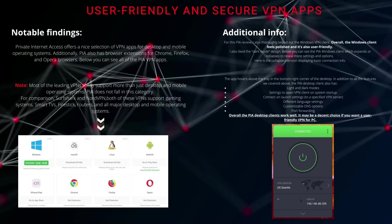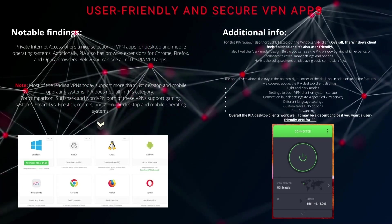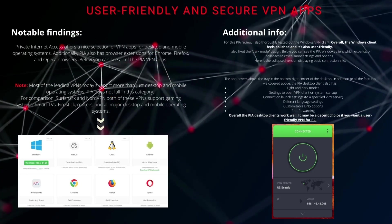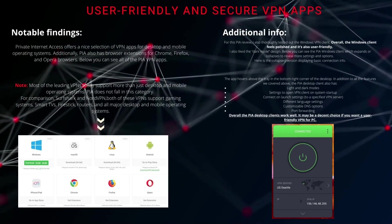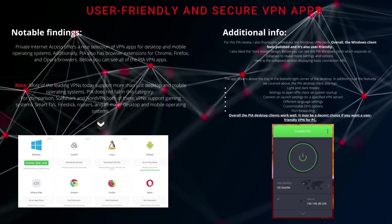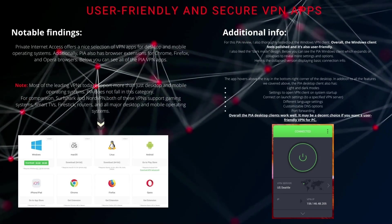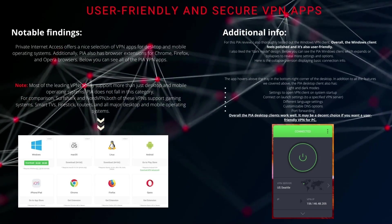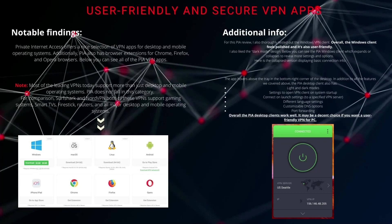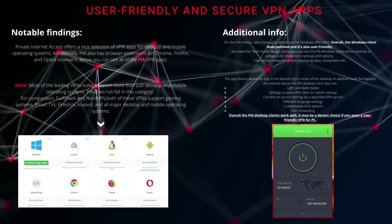The app hovers above the tray in the bottom right-hand corner of the desktop. In addition to all the features covered above, the PIA desktop client also has light and dark modes, settings to open the VPN client on system startup, connect on launch settings to a specified VPN server, different language settings, customizable DNS options, and port forwarding. Overall, the PIA desktop clients work well and may be a decent choice if you want a user-friendly VPN for PC.